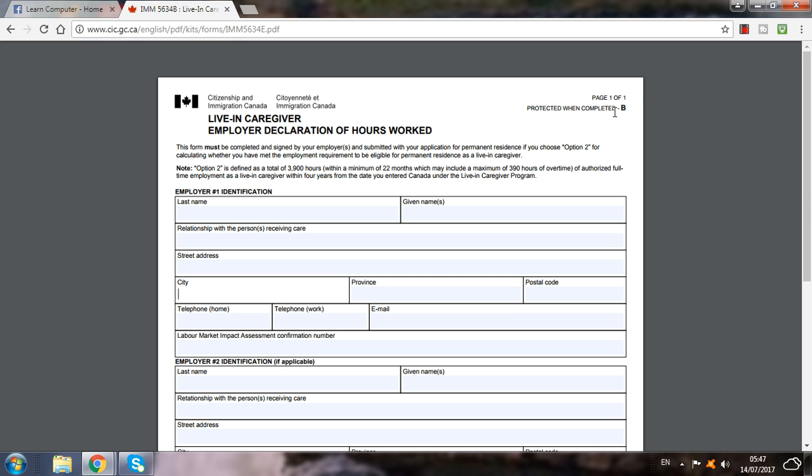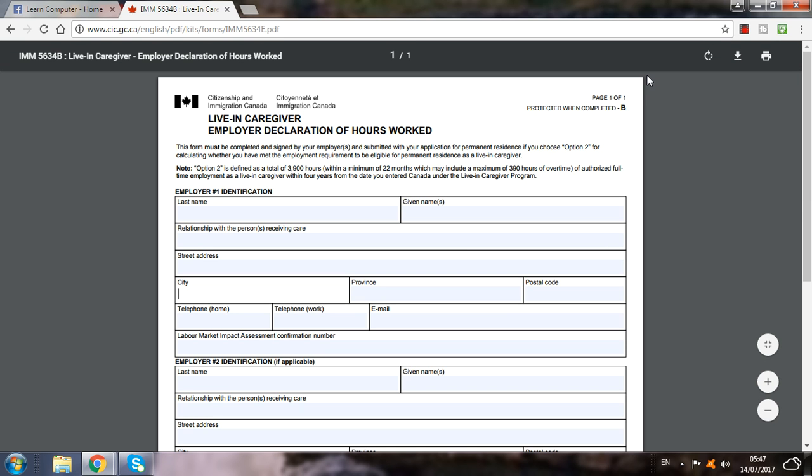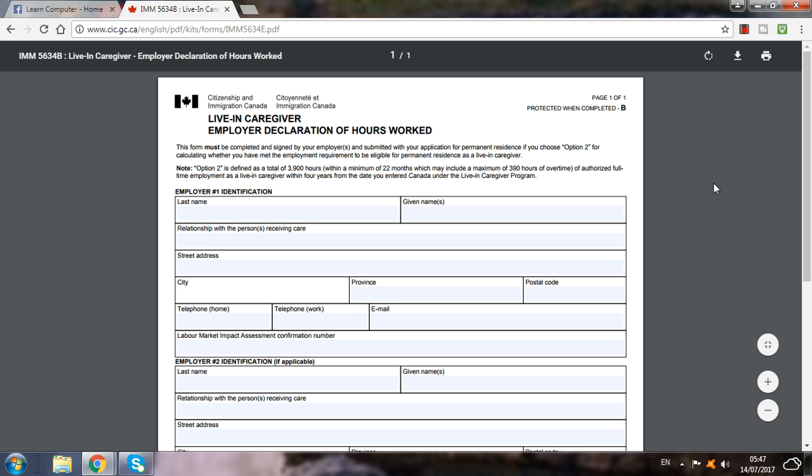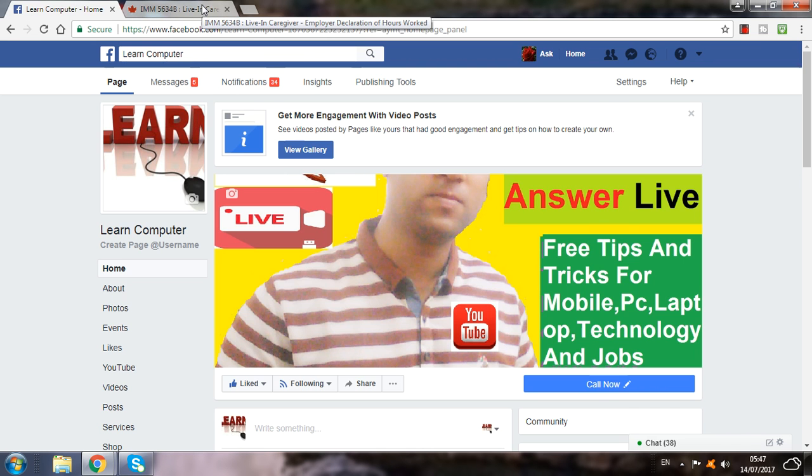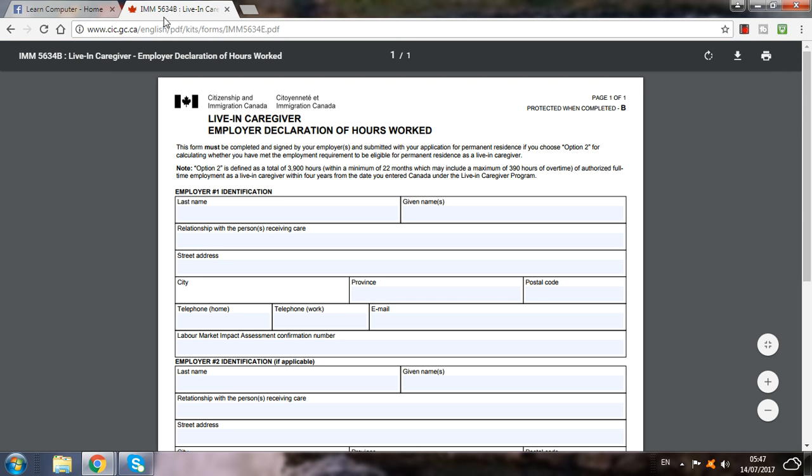If you cannot fill up this form by yourself, you can contact me on my WhatsApp, or you can call me on my phone number, or you can comment in the comment box. I will help you to fill up this form. And also, if you don't have an offer letter from Canada, you can contact me. I will guide you the full genuine and legal way on how to get an offer letter from Canada.